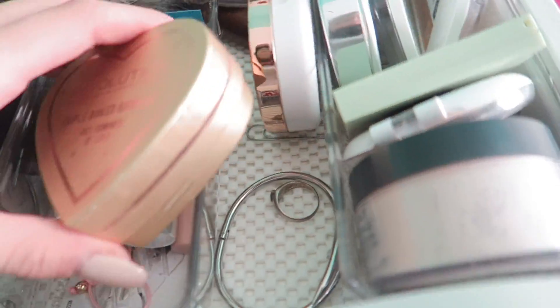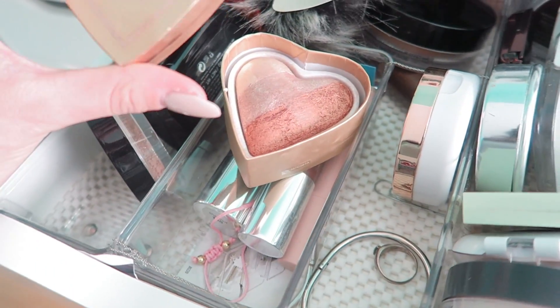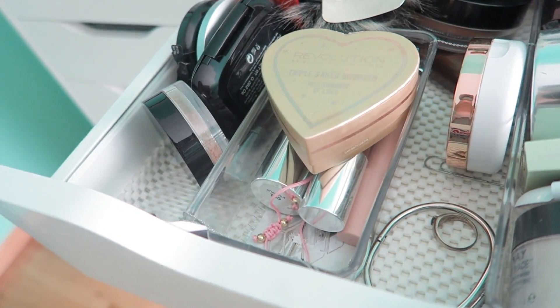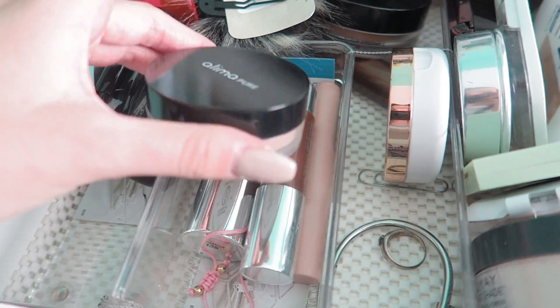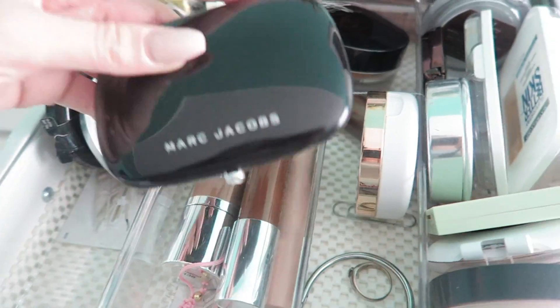Let's start with the bronzers because I'm kind of curious what we have. First I have this bronzer from Revolution — this was like my favorite bronzer for a little bit. I'm deciding if I want to keep it and I feel like I am. So this is my keep pile, this is my pass pile. Then I have this Alma Pure — it's like a contour powder. I really like it because it's super natural and it never breaks me out, so I'm going to keep that.